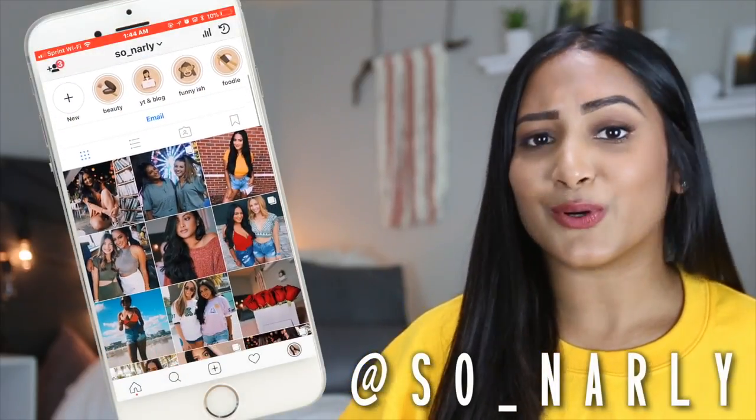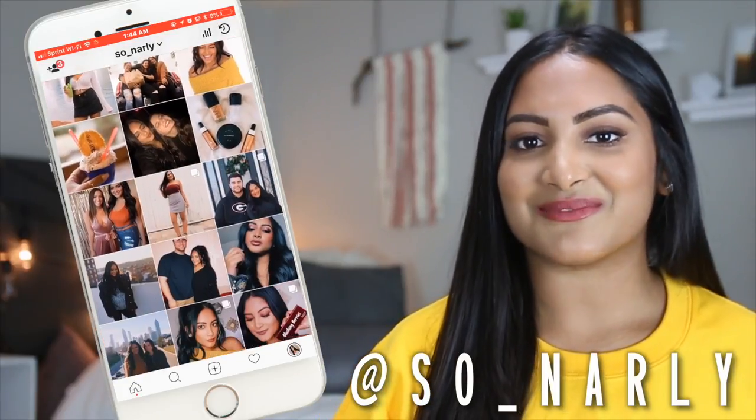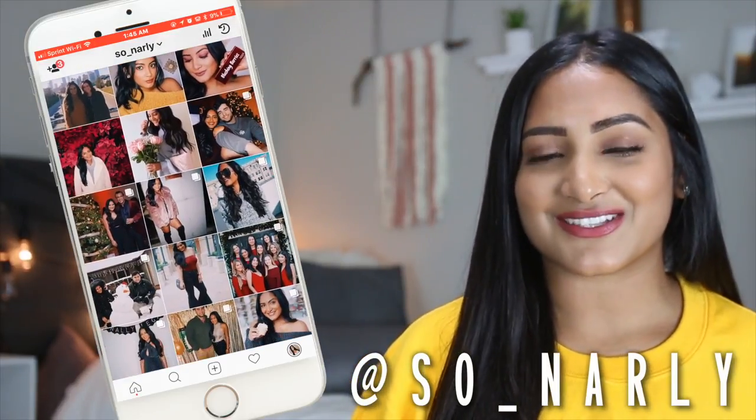Hey guys, what's up? Welcome back to my channel. My name is Sonali and today I'm going to be showing you guys the top 10 study spots here at the University of Central Florida. If you guys are new to my channel, I'm a junior here at UCF studying radio television. Some of these study spots are my favorite and I also asked you guys on my Instagram stories what your favorite study spots are, so I definitely added some of those in this video as well. So let's get started.